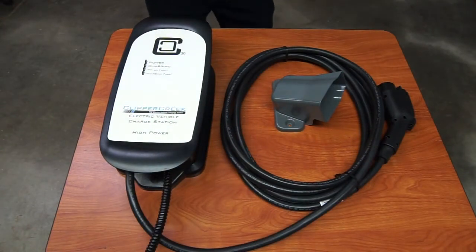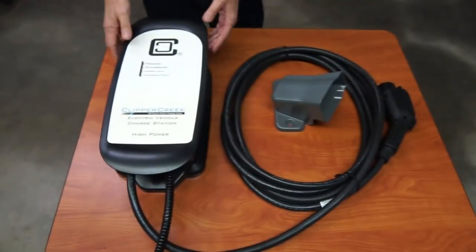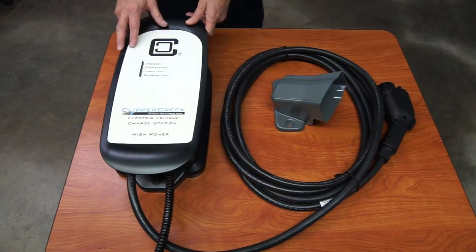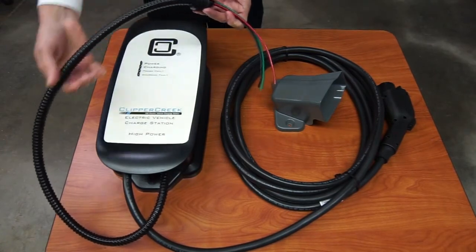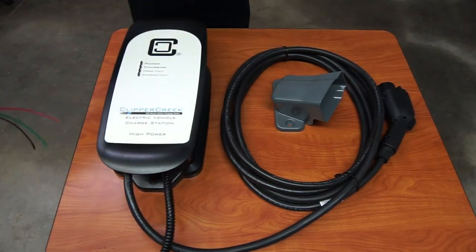So let's talk about the Clipper Creek HCS series. The HCS is a super rugged commercial or residential charging station. It comes in a number of power levels: 24 amp, 32 amp, 40 amp, and 48 amp. So you can maximize the charge rate of any vehicle on the road today with this charging station. It comes in a plug-in version or the hardwired version and comes with the conduit and waterproof connector right out of the box.